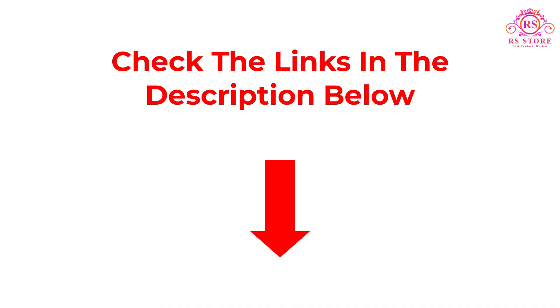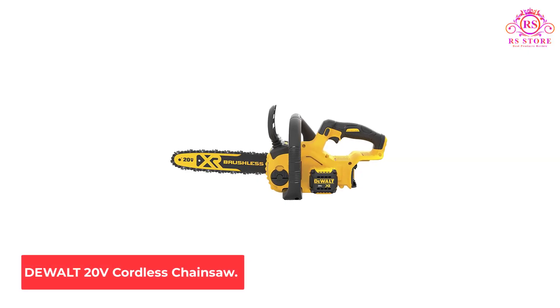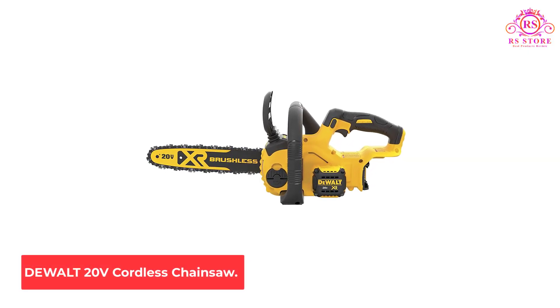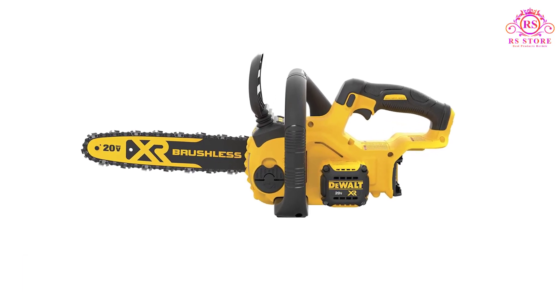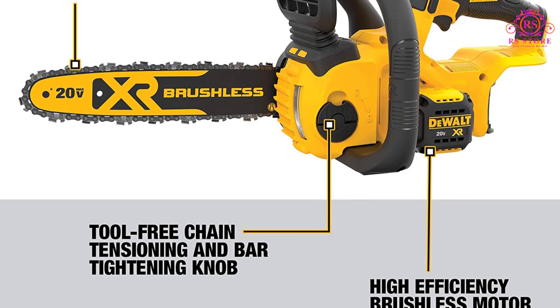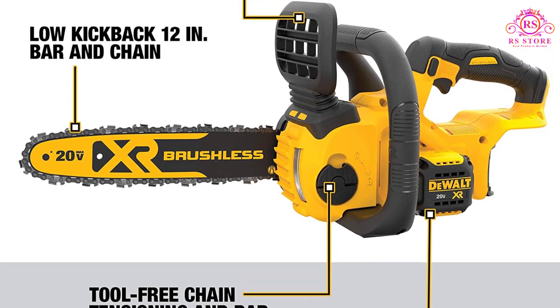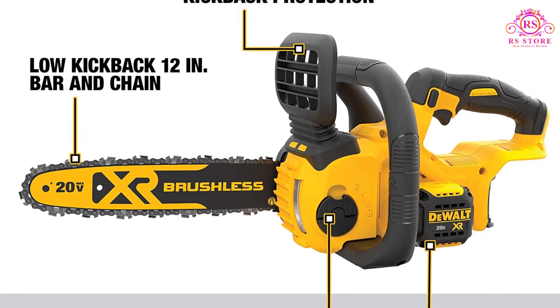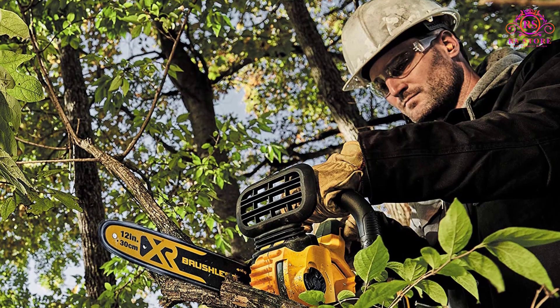So let's get started with the video. Number 1: DeWalt 20V Cordless Chainsaw. We found this cordless chainsaw guaranteed with toughness. It has a long motor life and runtime due to the extremely efficient brushless motors, which smoothly cut through. It can work almost 90 cuts per charge over treated pressure wood, making it the number one option for outdoor cutting.